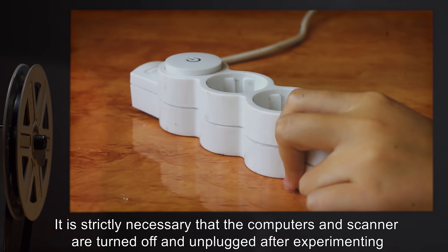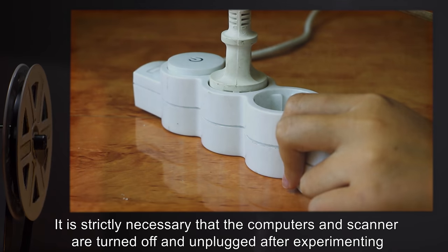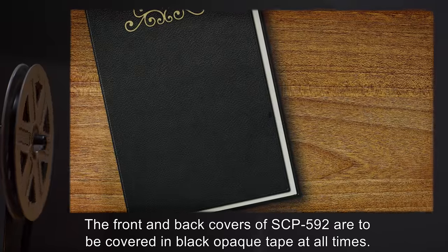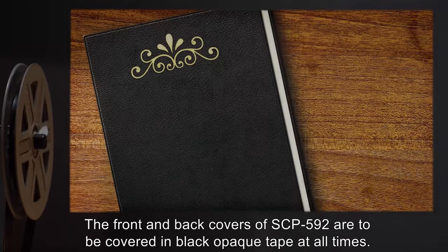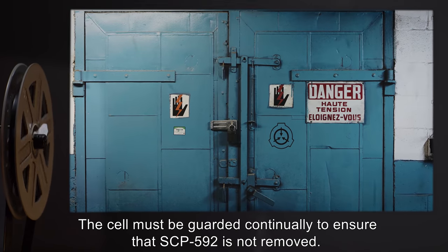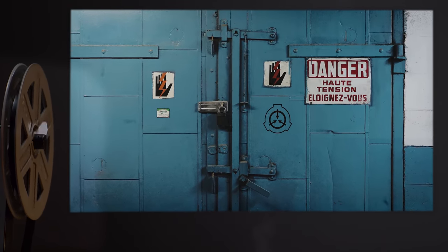It is strictly necessary that the computers and scanner are turned off and unplugged after experimenting, and that they are only powered for the duration of the experiment. The front and back covers of SCP-592 are to be covered in black opaque tape at all times. The cell must be guarded continually to ensure that SCP-592 is not removed.